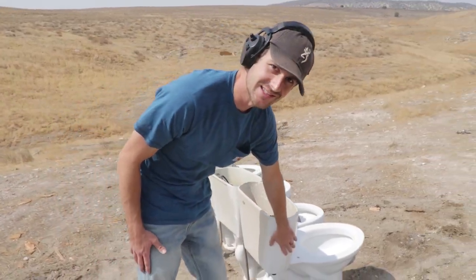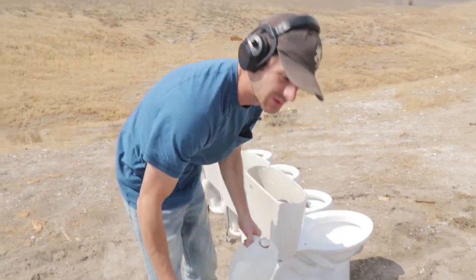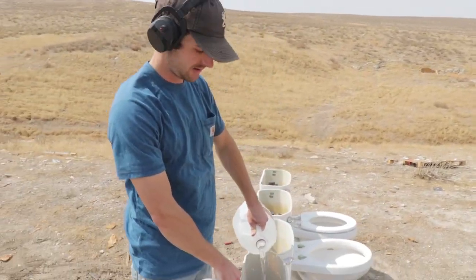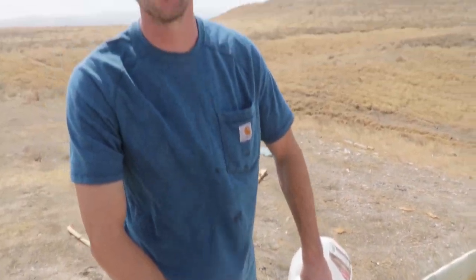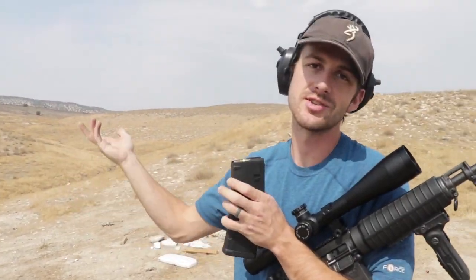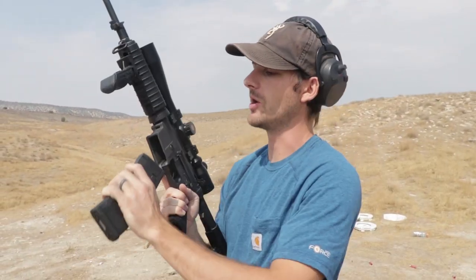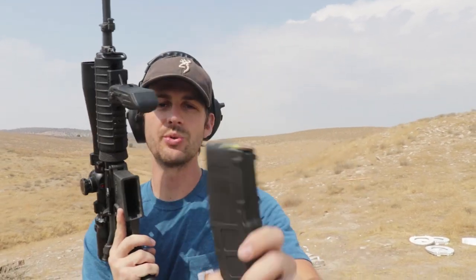We've got them lined up long ways and we're gonna be shooting at the tanks. I want to save the bowl for the .50 cal, but also to make it even more fun I'm gonna fill the tanks with water and put dye in the tank so that when it blows up it looks cool on camera. So this is turning into less of an actual test and just turning into good fun shooting guns. Because the water is in the top part of the toilet, I don't think it's gonna go through to the second one — I think it will just stop the first one.